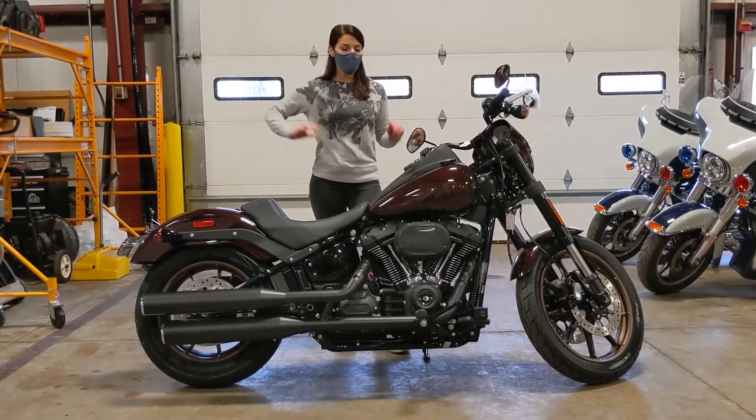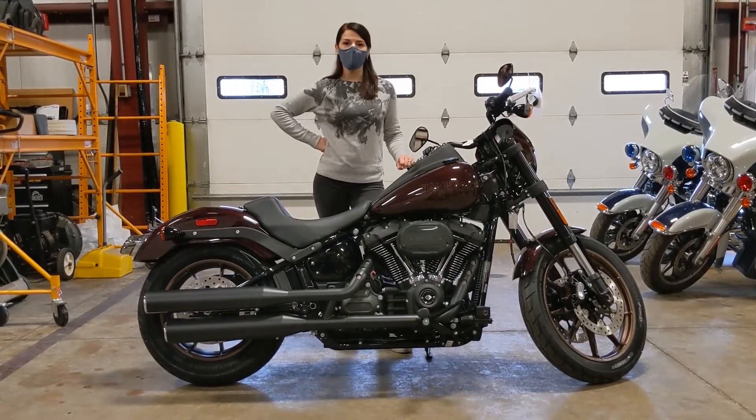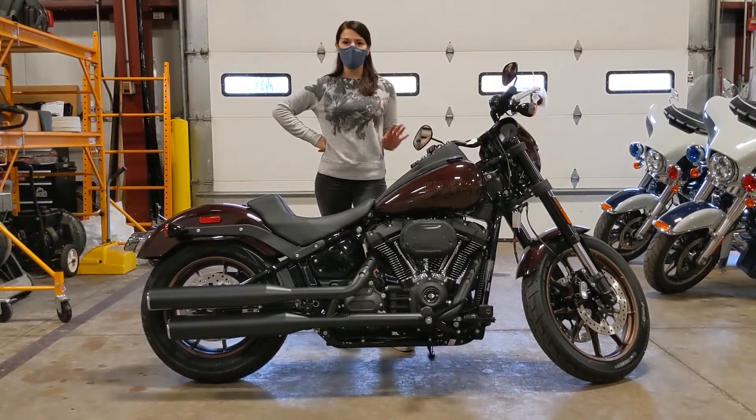Hi everybody, it's Mariah and we are here with our very first 2021. This just came off the truck. We haven't even PDI'd it, hasn't even been through service, but we wanted to give you guys the first look.